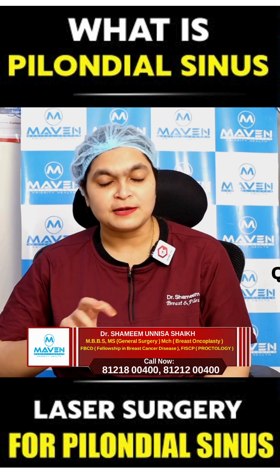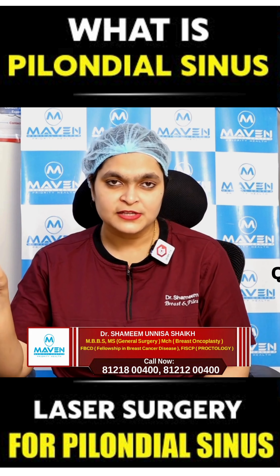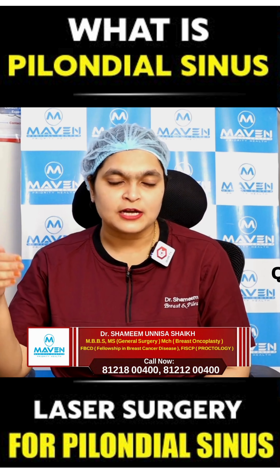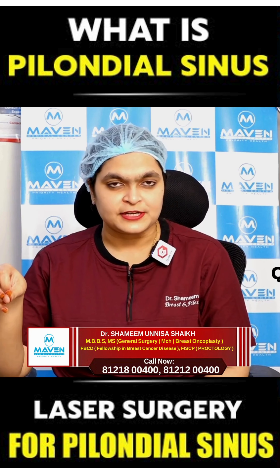After infection it becomes an abscess, and this in turn turns into a pilonidal sinus tract where one end opens up on the skin and pus starts to ooze out from that opening. Once such a tract is formed, there can also form many multiple branches to such tracts.